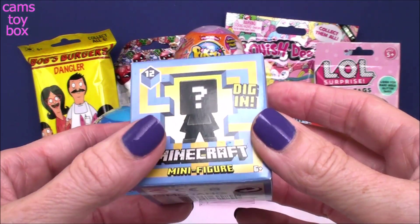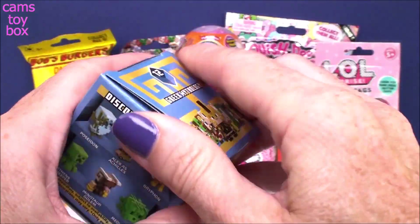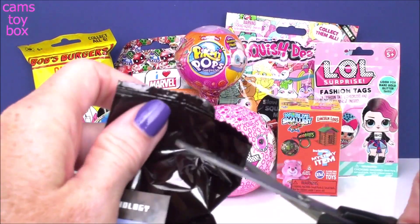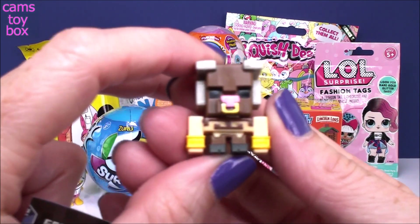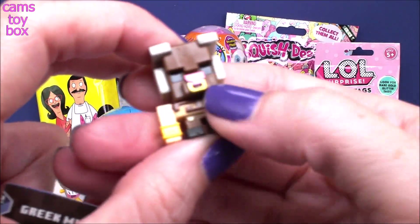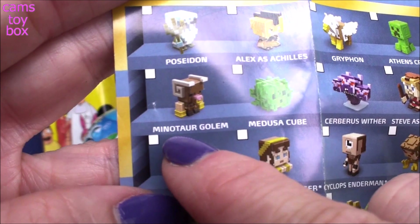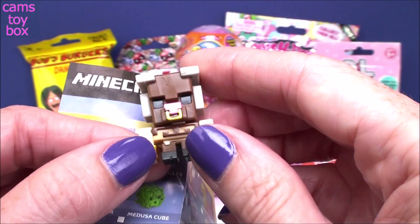Next I'm going to go over here to the Minecraft. I'm really enjoying these. These are the new Series 12 Greek mythology little blind boxes. It does come with a checklist. Check out this character — it looks like a bull, right? It's got a ring in its nose and everything. This is the Minotaur Golem. I don't know what a minotaur is — it sounds like a dinosaur — but he's super, super cool looking.